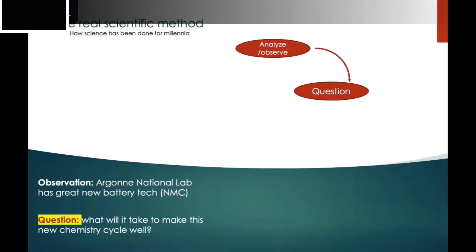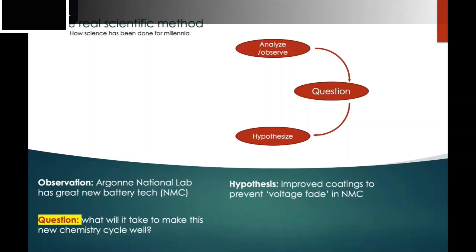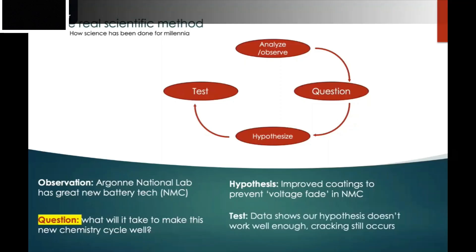A proper hypothesis could have been: improved coatings will prevent voltage fade in NMC. Voltage fade was essentially why the capacity was failing so quickly. Envia's data showed the hypothesis wasn't really true — they still had cracking occurring and ongoing issues. What they needed to do was analyze that critically and go back to investors saying: here are our problems, here are our challenges, here are ways we think we can address them — this may take six to eight years, but we will get there.